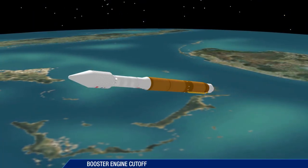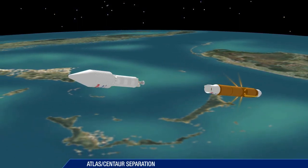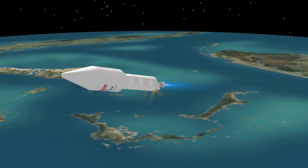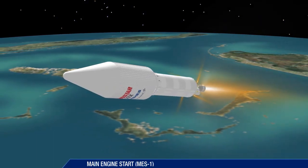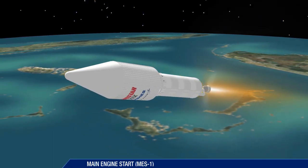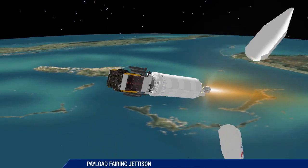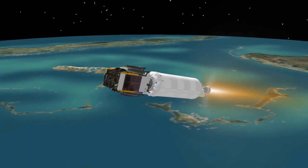Booster engine cutoff occurs at 4 minutes 26 seconds, followed six seconds later by booster separation. The first Centaur main engine start takes place 10 seconds after booster separation. The payload fairing is jettisoned about eight seconds later. The vehicle now weighs just six percent of what it did at liftoff five minutes earlier.